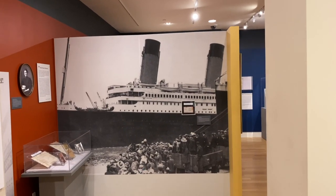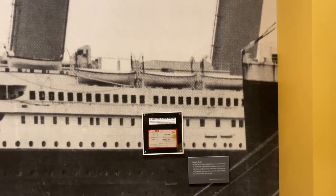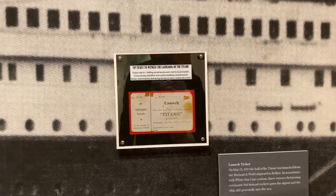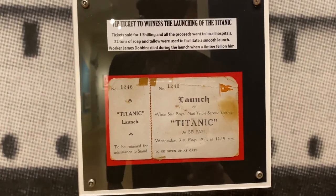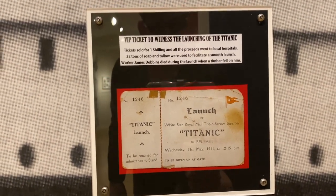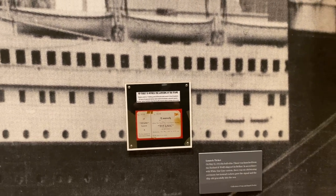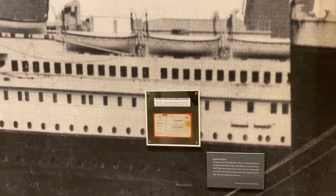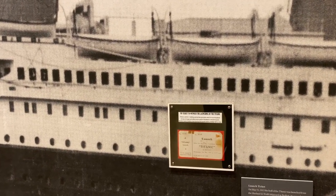The show actually starts out even before it sails. We have here one of the original launch tickets from when this was launched by Harland and Wolfe back in May of 1911. This is when just the hull was actually put out — they hadn't outfitted the ship yet. Fast forward to April of 1912.